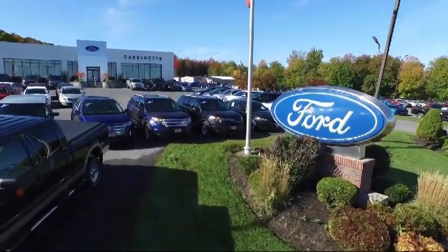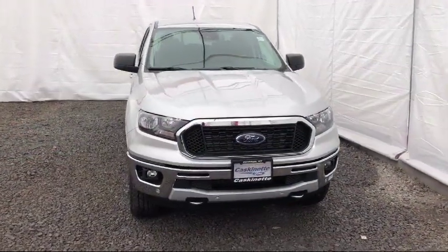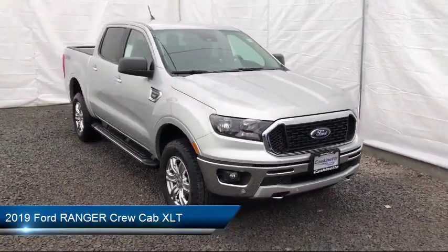Welcome to Cascanet Ford, and here's a look at another one of our new Fords from our extensive inventory. It comes equipped with keyless entry, tire pressure monitoring system, and Sirius XM satellite radio.